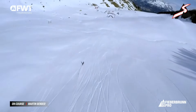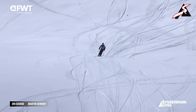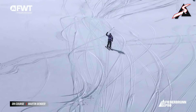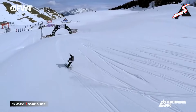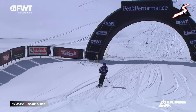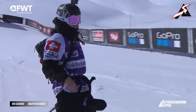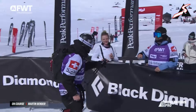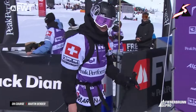A huge run for the Verbier rider to kick things off in Ski Men — that was absolutely electric from Martin Bender. The 2022 Freeride Junior World Champion is well in the mix here on the Freeride World Tour, coming off his first FWT podium at the Georgia Pro and lighting it up here on his second run.